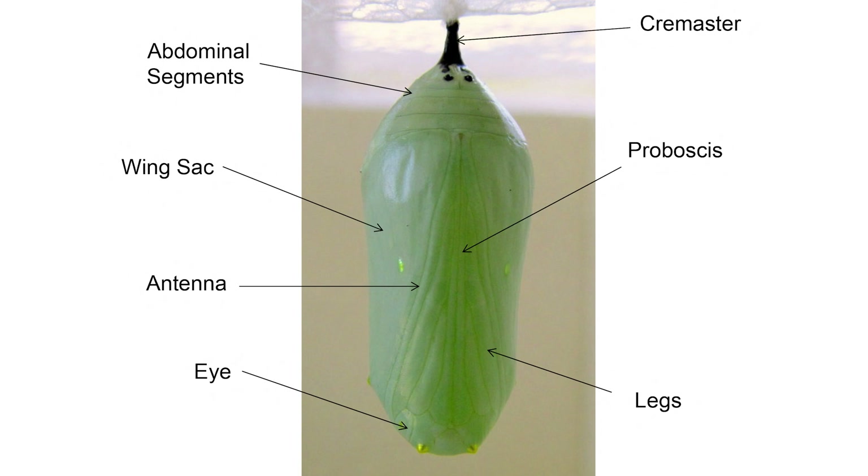About 24 hours before the adult butterfly is ready to emerge, the chrysalis will change from green, get darker, and then become transparent so that you can see the orange, black, and white coloration of the adult butterfly wings.